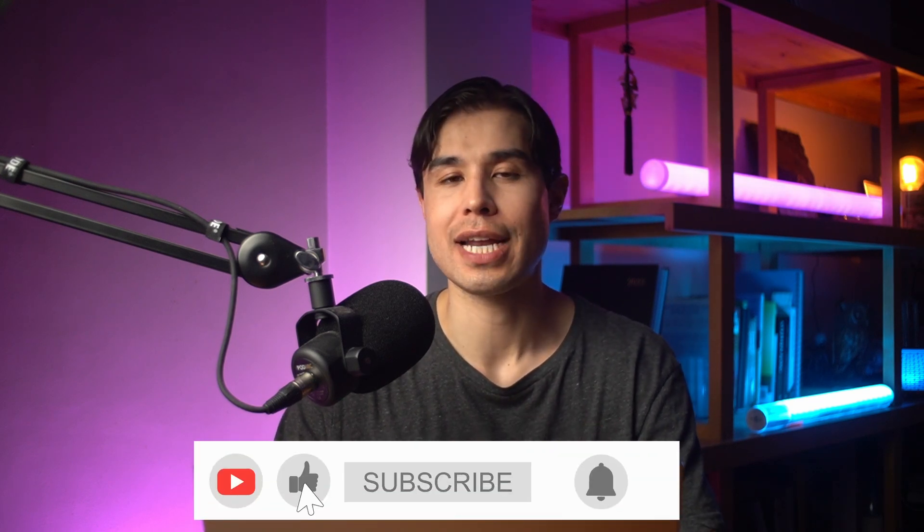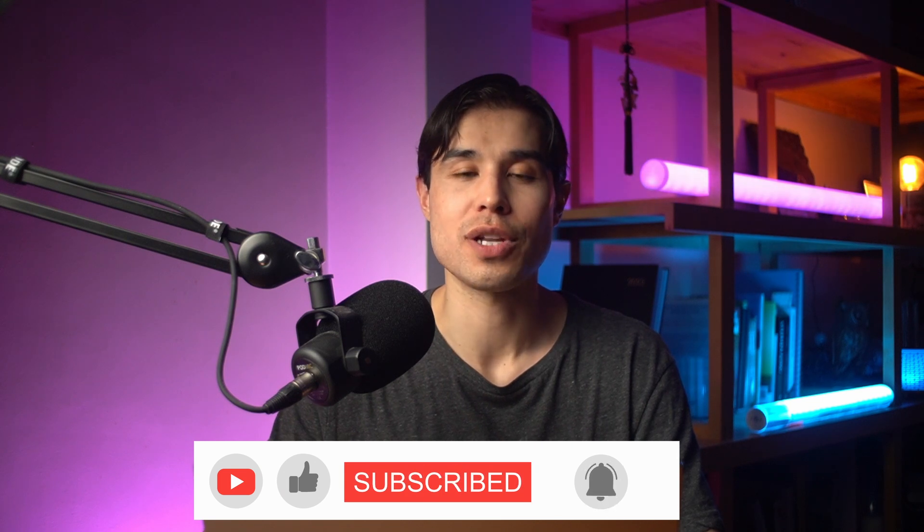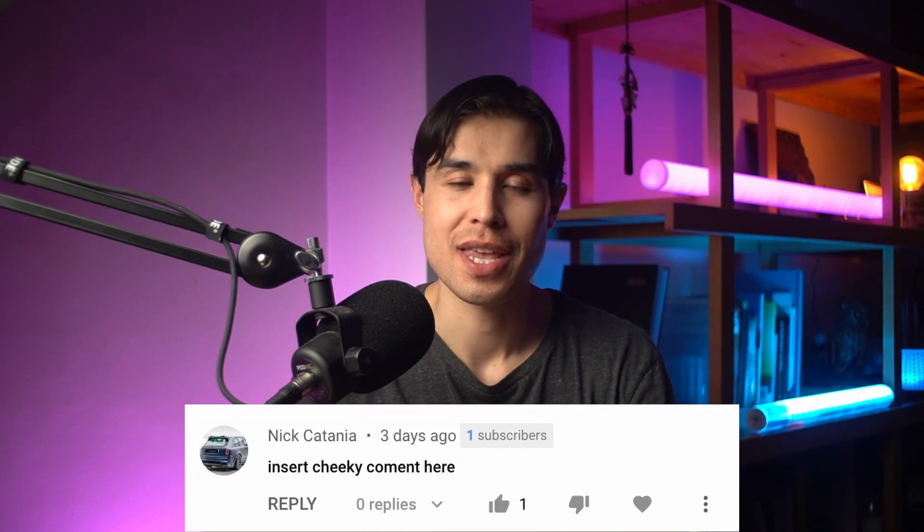If you like content like this, hit that subscribe button and the bell icon so you're notified every time we drop new videos on the channel. You can also tap the like button, share the video with someone who you think it may benefit, and if you're feeling very kind, drop a comment below for the algorithm — it does help us out. Thanks for watching and I'll see you on the next one.